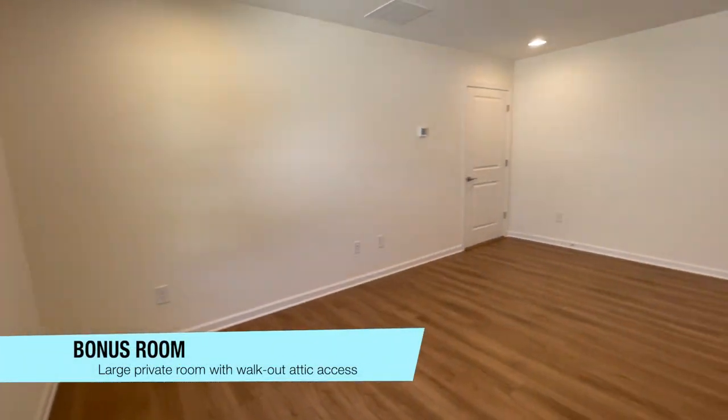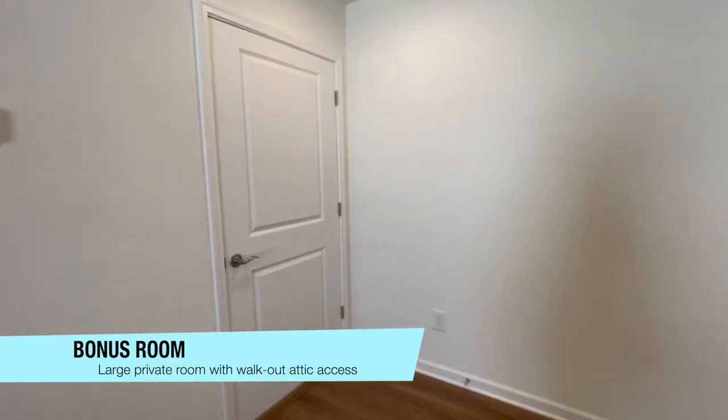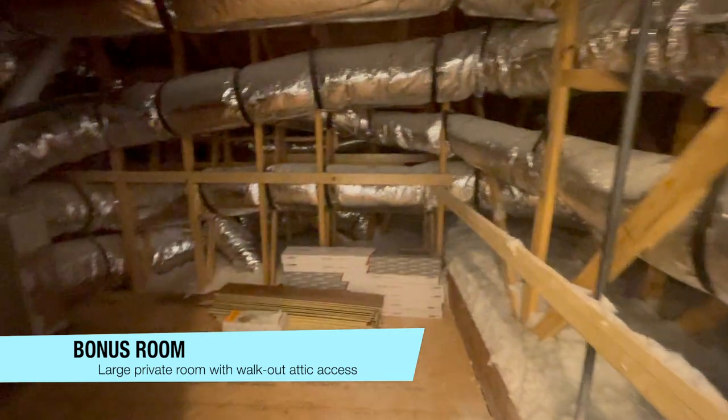The bonus room upstairs is truly a blank canvas that could be whatever you might need — a movie room — it truly is whatever you could possibly think.